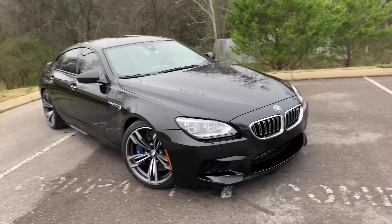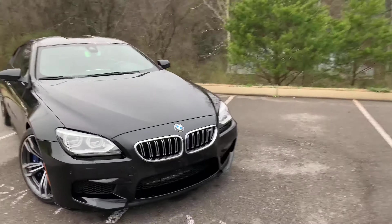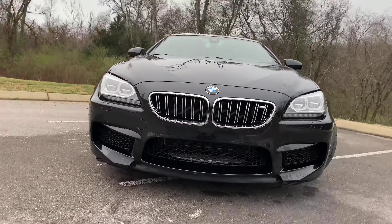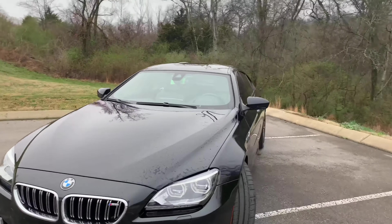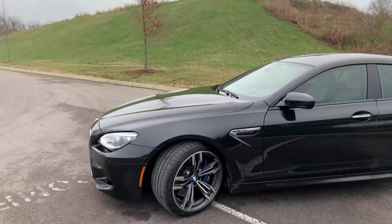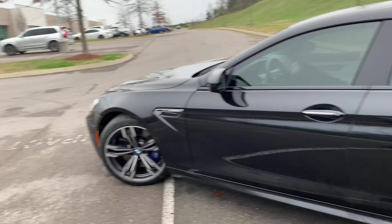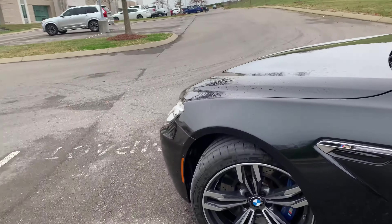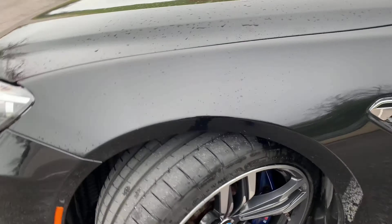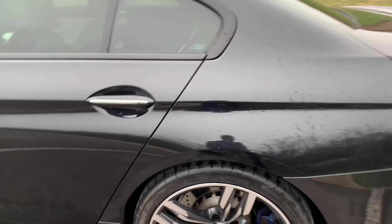All right guys, today we have the 2018 BMW M6 Grand Coupe. This is one of the best four-door sedans you can get on the market, in my opinion. They're starting around $40,000 to $60,000 now that they're a bit older. You have those deep dish wheels and that wide girth on the wheels as well — you can see how wide those are. Coming to the rear, I believe these are even wider. The car is a little wet, it just came out of the wash.